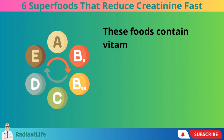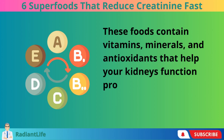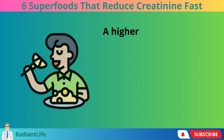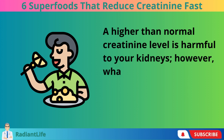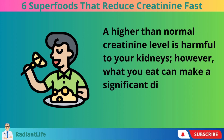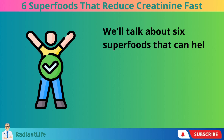These foods contain vitamins, minerals, and antioxidants that help your kidneys function properly. A higher-than-normal creatinine level is harmful to your kidneys. However, what you eat can make a significant difference. We'll talk about 6 superfoods that can help your kidneys stay healthy.